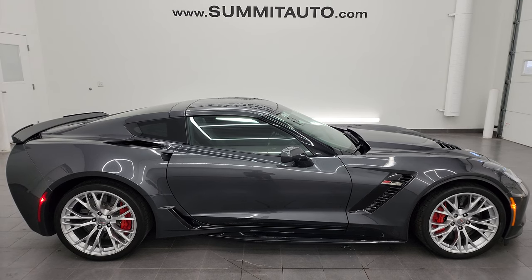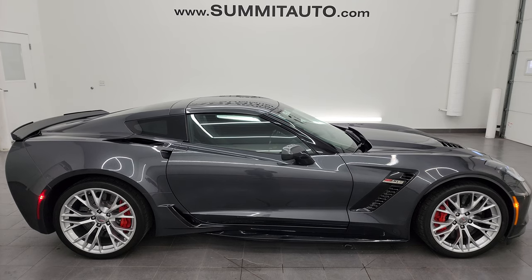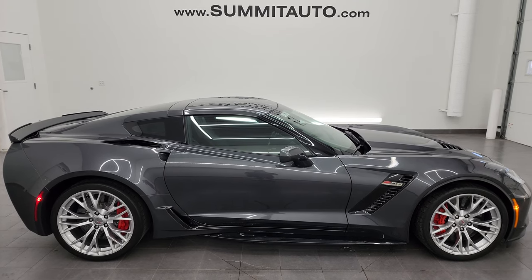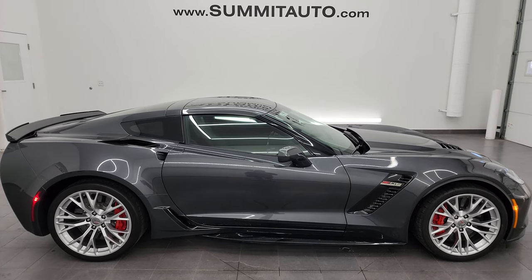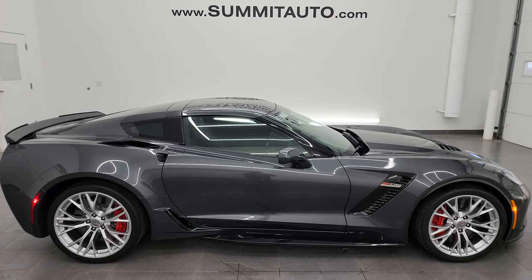We are super excited to help you with this ultra clean 2017 Chevrolet Corvette Z06 in Watkins Glen gray metallic. Thanks again for checking out the video — remember to like, subscribe, and share on the YouTube channel. I really appreciate it. Thanks again.